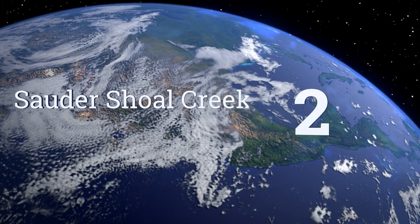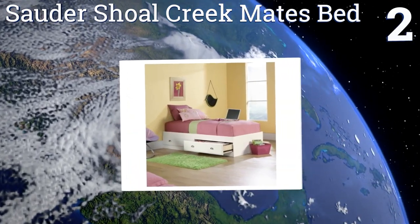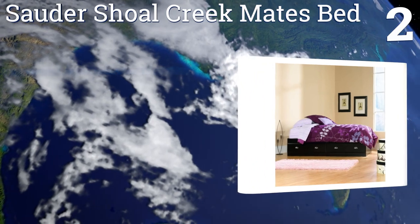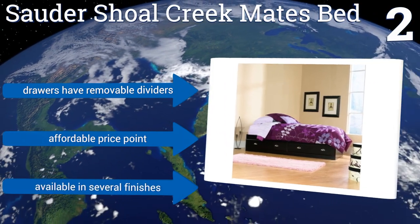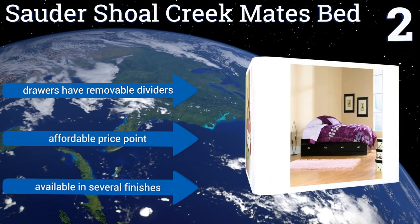At number two, the South Shore Creek Mates Bed is an ideal choice for a child's bedroom, a smaller guest room, or for a school dormitory. It accommodates a twin mattress and features two extra-large drawers built into the frame that are perfect for bedding, clothes, toys, and more. The drawers have removable dividers and it's affordably priced, available in several finishes.